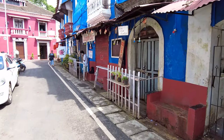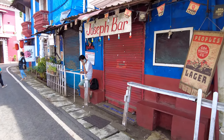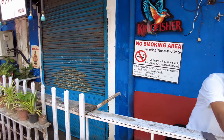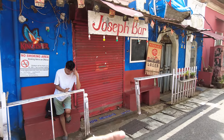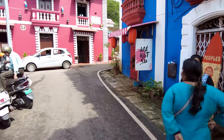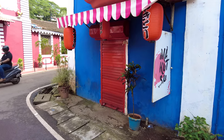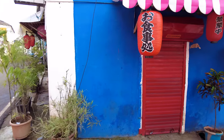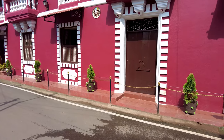Here is Joseph Bar — the legendary Joseph Bar. If you come to Goa solo and you have no friends, just come here. If you have no friends at all and you're here on holiday, by the end of the night you will have friends from different countries — I can guarantee you. And this is Makutsu, a nice Japanese-Asian style dining restaurant.